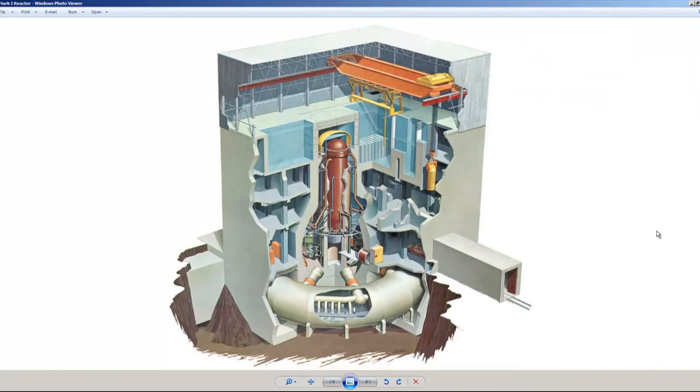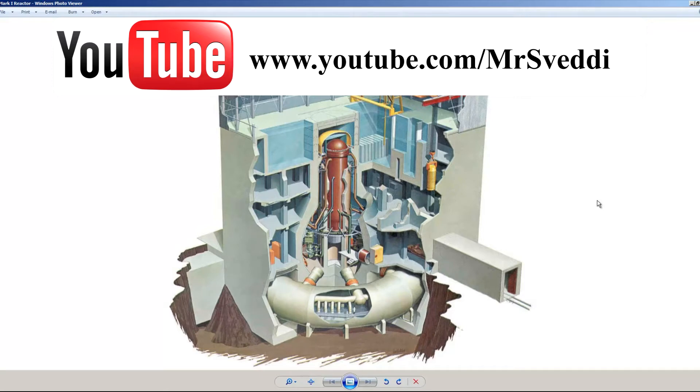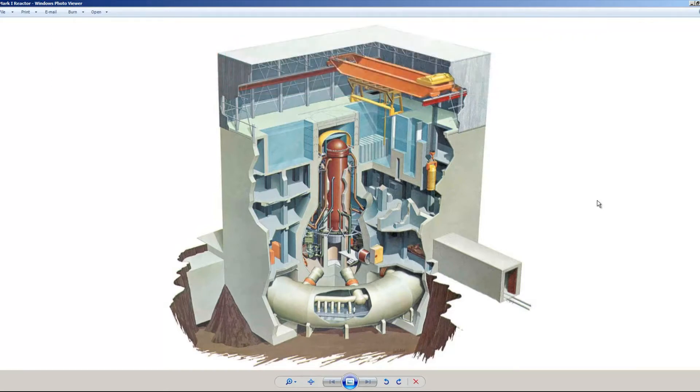This photo here — I witnessed that they tried to hide this photo and they were successful in doing so on Wikipedia. They removed it from Wikipedia after the first two explosions on the basis that it was not the correct picture. As far as I know, this is exactly what is in Fukushima. It is simplified, but this is exactly what is in Fukushima.